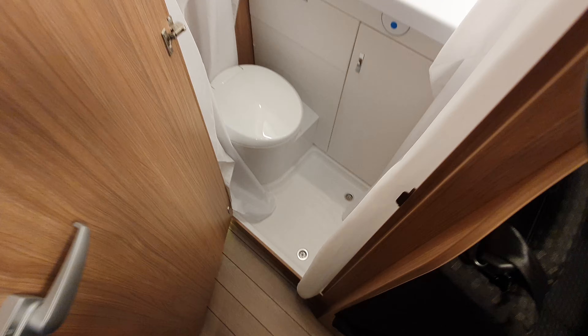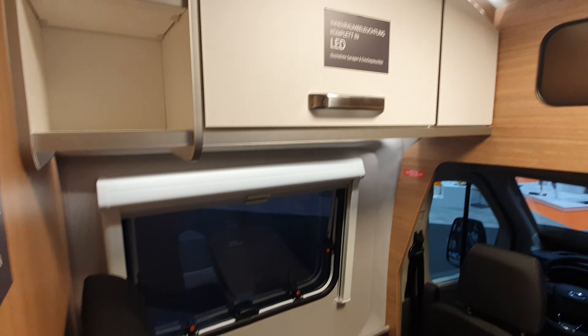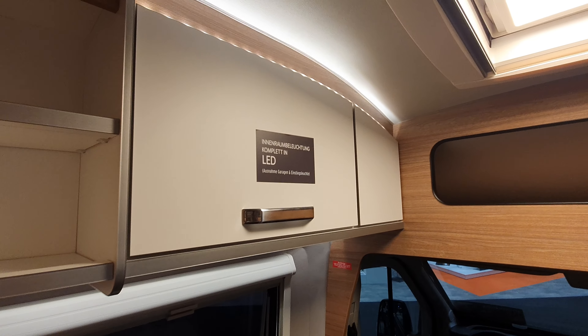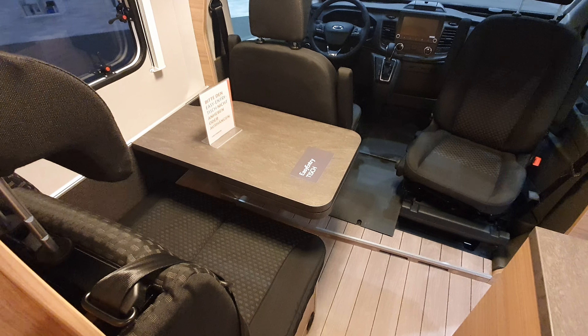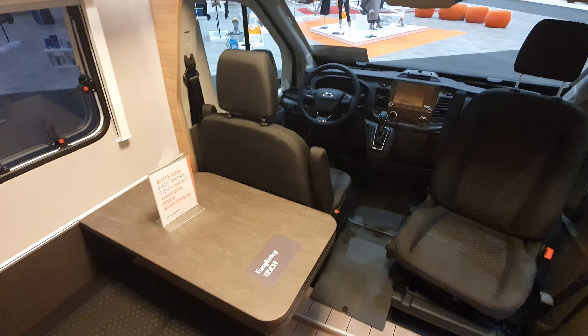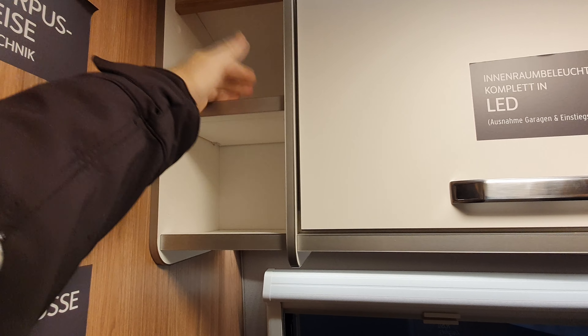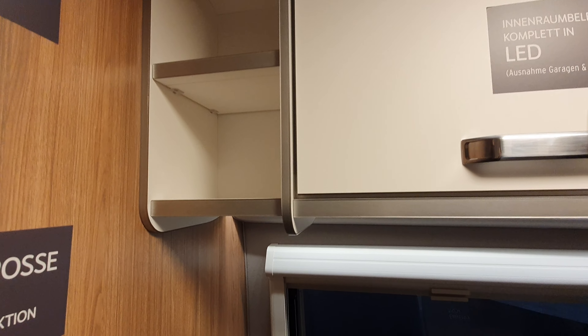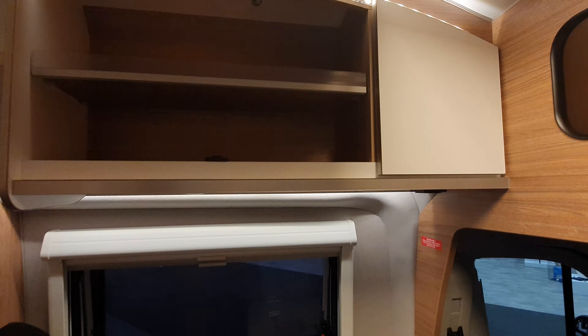There are some brands — maybe not campervans but in motorhomes — where you get really deep shower trays, such as Hymer or Elnagh for example. So you want to be able to paddle in the shower. This shelf here is pointless — this is a problem where people who design these things never actually use them. They don't realize that as soon as you drive off, anything on that shelf is just going to fall out onto whoever is sitting there.